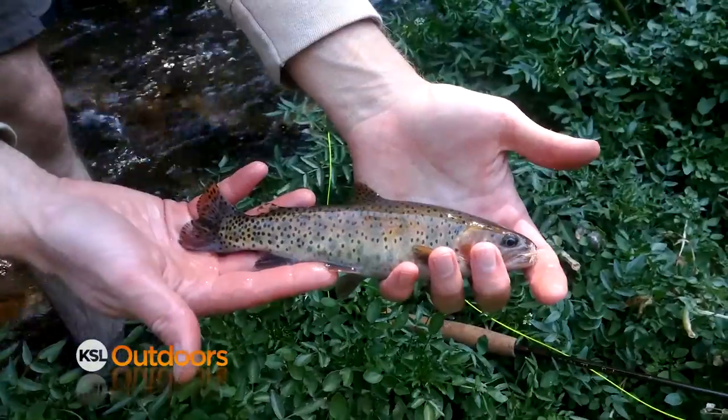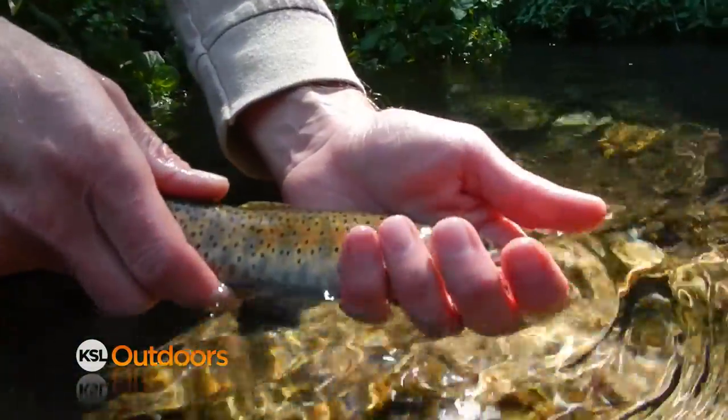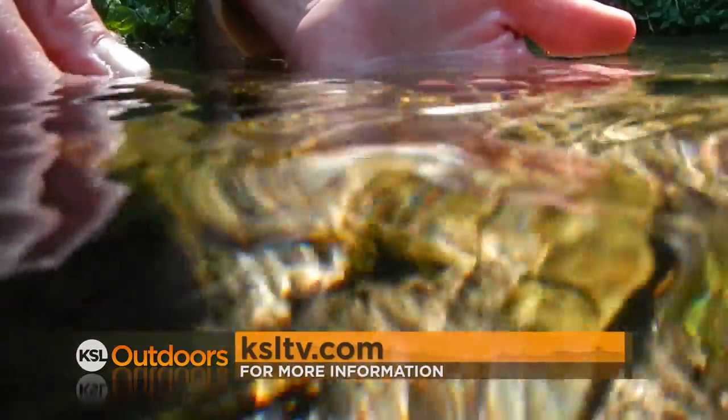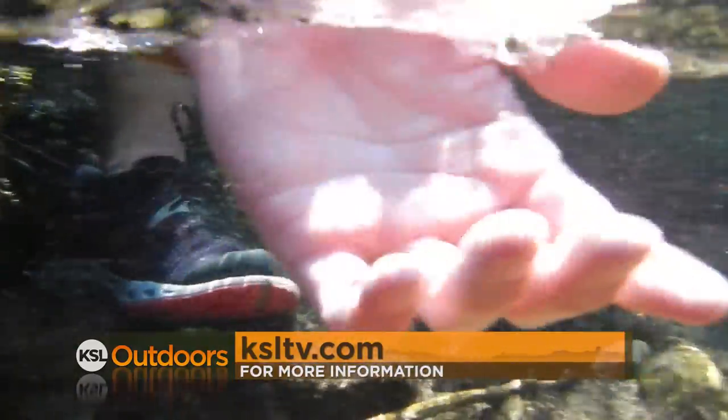Mill Creek is a great place for a short fishing trip where you can catch Utah's state fish and at the same time check off one of the species in the Utah Cutthroat Slam. For more information on the Bonneville Cutthroat Trout, check out our Outdoors page at ksltv.com.